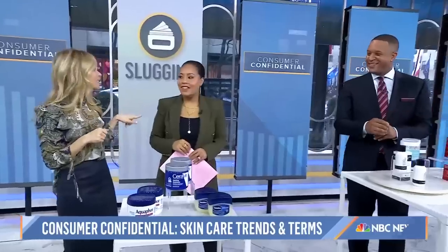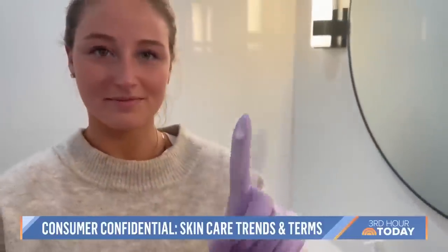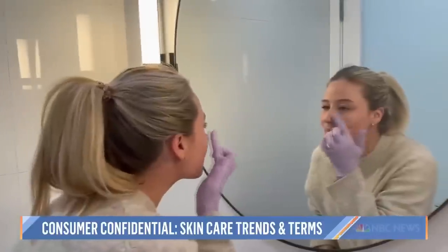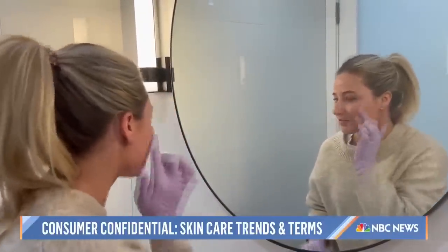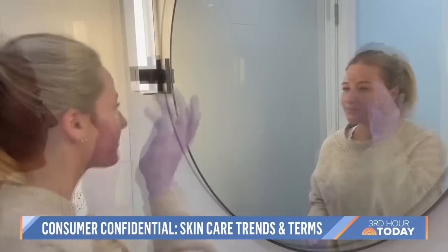Next up: slugging. It's a terrible name for an interesting thing — like a snail leaving slime all over your face. What slugging is is when you slather your skin in a thick ointment overnight to create a seal, locking in moisture to plump and hydrate the epidermal barrier. It's great for dehydrated skin and healing skin because it repairs and prevents water loss.